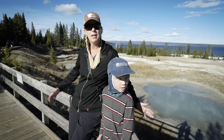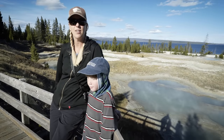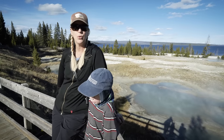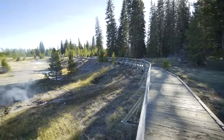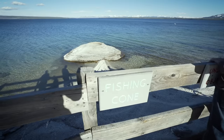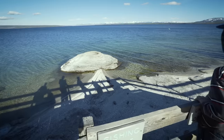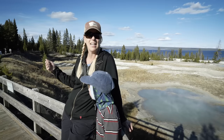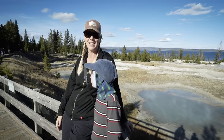West Thumb Geyser Basin is one of my favorite basins in the park, and it's right on the edge of Yellowstone Lake, which is really beautiful. This is a great place to come with kids because it's easy to boardwalk around and you see some really cool things here, like the Fishing Cone Geyser. They say — I don't know if this is true or not — that in olden times people would cast a line into the lake, catch a fish, and then cook it on the line in the Fishing Cone Geyser.